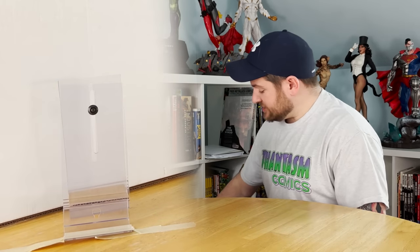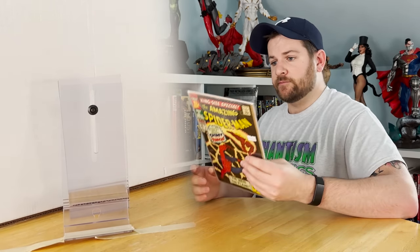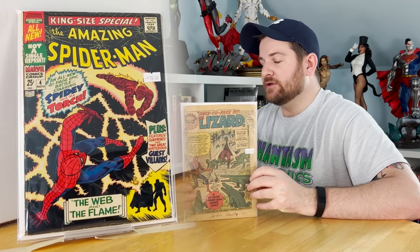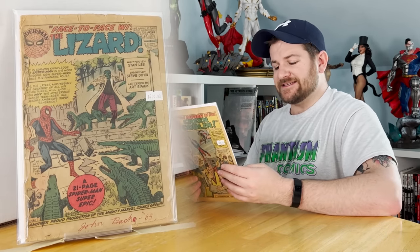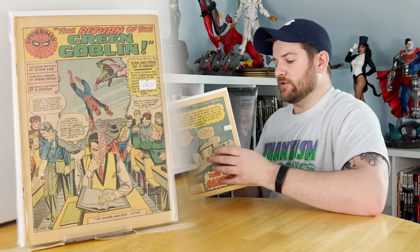We are now on to the second box, beginning with ASM. We've got Annual number 4 — the third appearance of Mysterio in costume. ASM number 6 is coverless — this is the first appearance and origin of the Lizard, a very expensive book. ASM 17: the second appearance of the Green Goblin. ASM 32. ASM 35: the second appearance of the Molten Man.